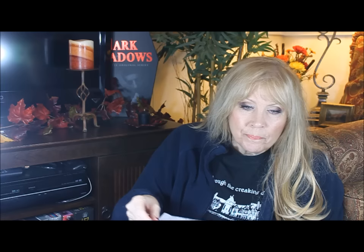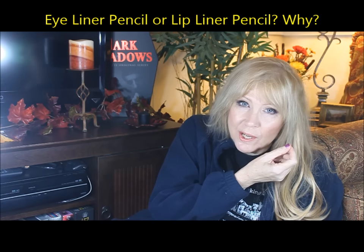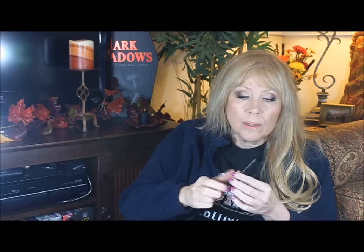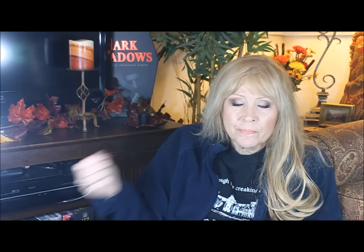Number three: eyeliner pencil or lip liner pencil, and why? I find that eyeliner pencil isn't really as important because I can use eye shadow in exchange — in fact I did that today. So I would say the lip pencil is the winner here, because you create a line around your mouth and it keeps the lipstick from bleeding into those little lines at the edges of your lips. Without it you get lines of color going outward from your lipstick — it just looks sloppy. So lip liner wins that contest.